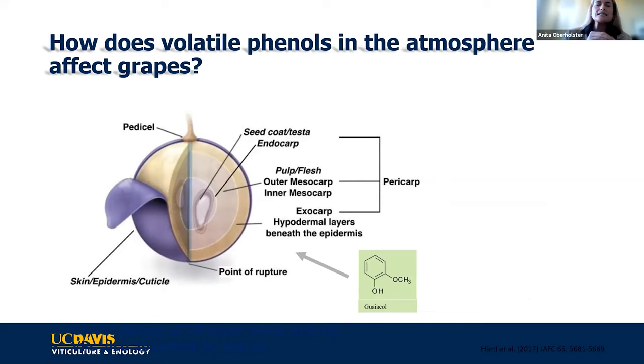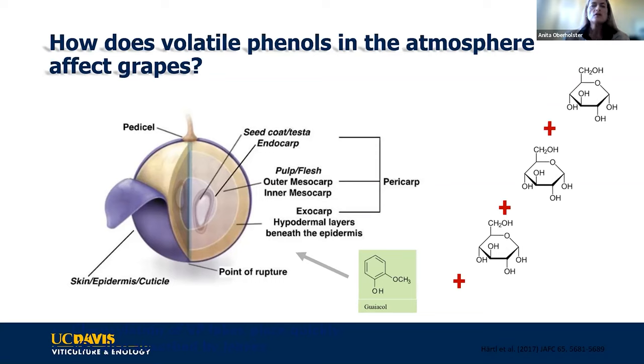It's actually inside the berry, not on the outside. Part of the defense mechanism of the grape berry is to attach sugars—it has glycosyl transferase enzymes that can attach sugars to this range of volatile phenols it's being exposed to. It can add one, two, or three sugars, which makes the whole situation a little more complex.